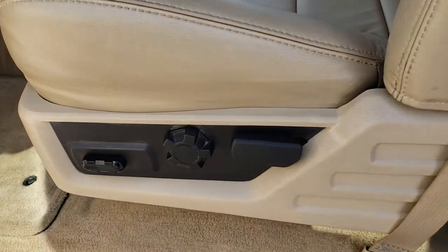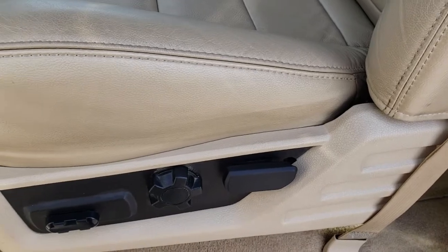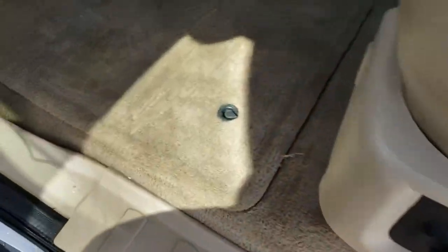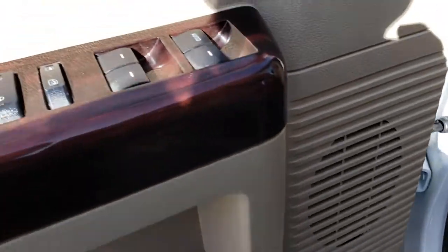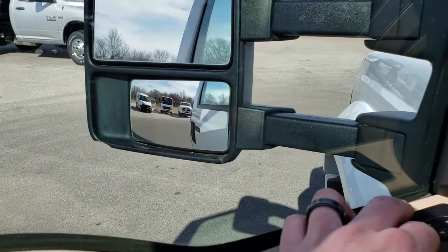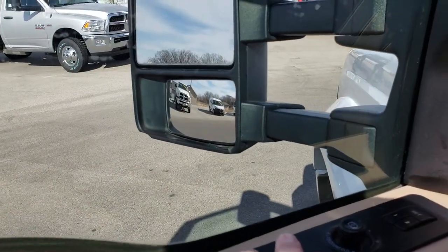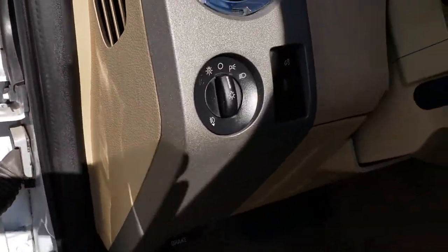This one has the Lariat package, which gives you the tan leather interior. Both of these seats are power and heated, and they're in really nice condition — no rips or tears. It has factory floor mats throughout the truck and carpeting that's really nice and clean. Power windows, power locks, and the power scope mirrors that also power telescope in and out. You've also got the memory driver seat and auto headlamps.